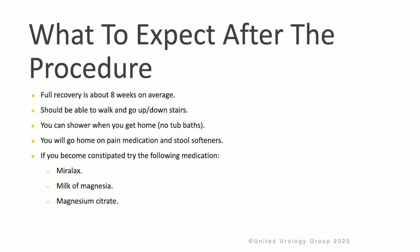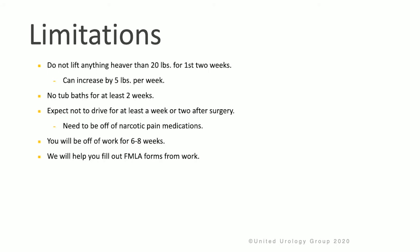If you become constipated, you can try Miralax, Milk of Magnesia, or Magnesium Citrate. It's important to limit yourself and rest following surgery. Do not lift anything heavier than 20 pounds for the first couple of weeks, and generally this can increase by five pounds every week. No tub baths for at least two weeks after surgery. Do not drive for at least a week or two after surgery, and you need to be completely off pain medication to use a car. You should expect to be off of work for six to eight weeks, and we will help fill out FMLA paperwork for you.